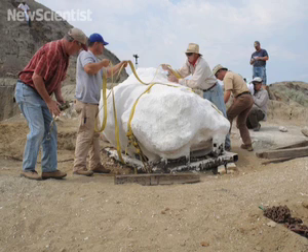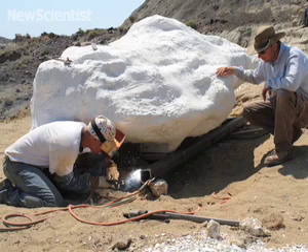This huge rock contains a very unique fossil — an almost complete mummy of a hadrosaur. It's one of the few cases where the fossil contains not only bones but also preserved tissues, including skin, tendons and ligaments.